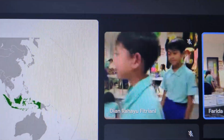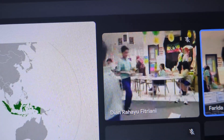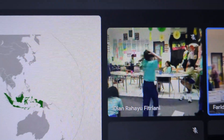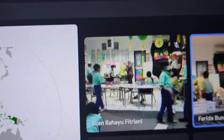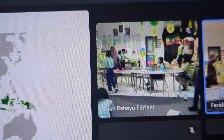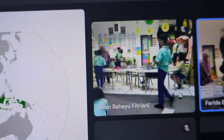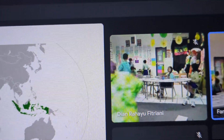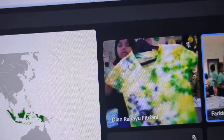Next, our student will show you the tie-dye they made. This is going to be used for our performance day, where they have already painted the white shirt with the Jamaican colors. Wow, the Jamaican colors — that's beautiful.